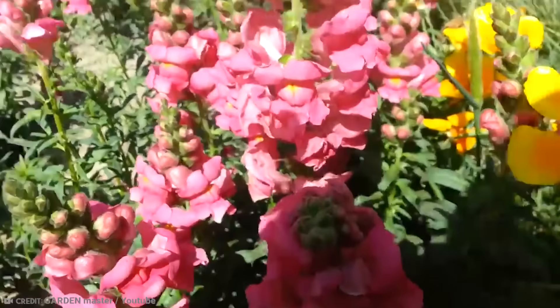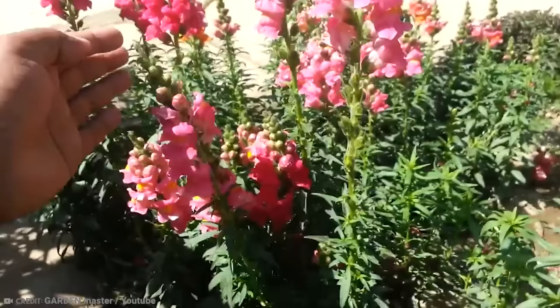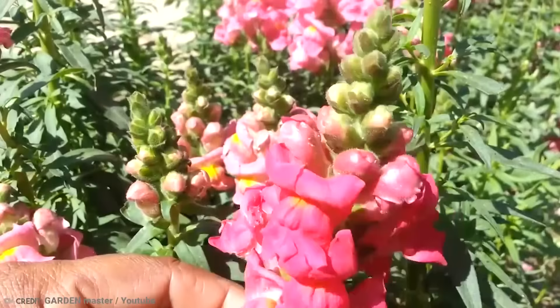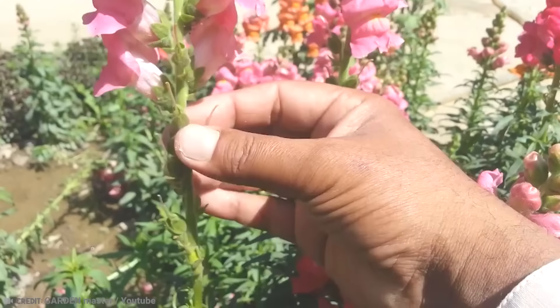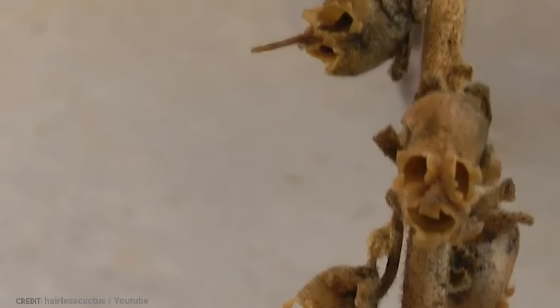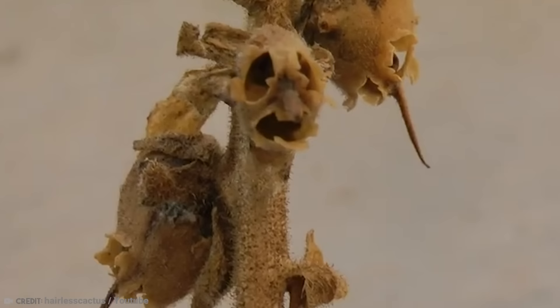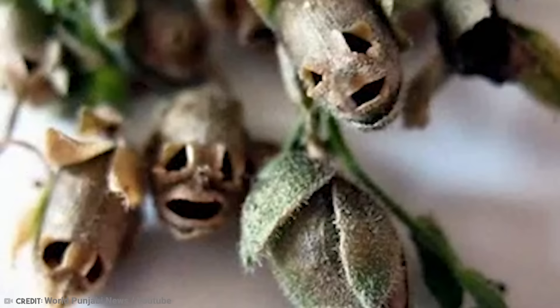The surprises continue, because once the flower has died, the seed pod left behind looks like a skull. Ancient cultures believed the flower could offer protection from deceit, curses, and witchcraft if planted in their garden. Yet another myth maintains that snapdragons are able to restore youthfulness and beauty to any woman who eats them. Just how many heads are required for such a potion hasn't been confirmed. It makes you wonder whether the rumors about their magical powers are even true.